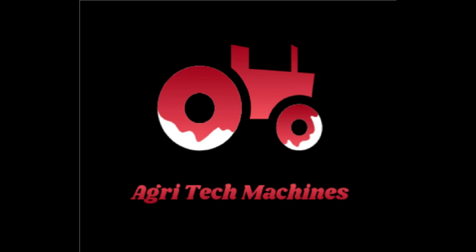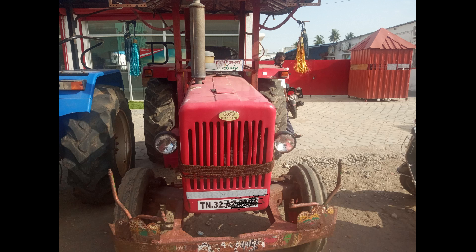Welcome to Agritech Commission. Today on our channel we have the Mahindra 515. We will talk about the tractor owner, tractor news, review and sales.